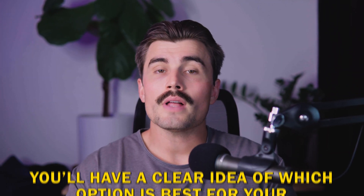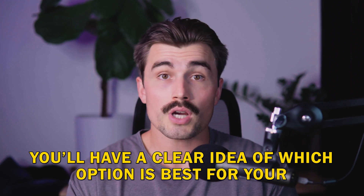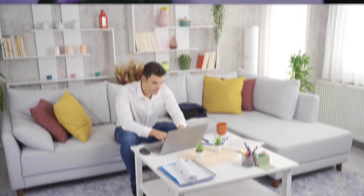Now, I know what you're thinking — is this really free? What's the catch? Well, there are some limitations, but we'll talk about those as we go along. And by the end of this video, you'll have a clear idea of which option is best for you and how you can get started right away. So go ahead, sit back, relax, and let's get into it.